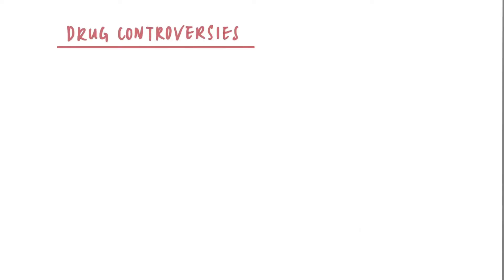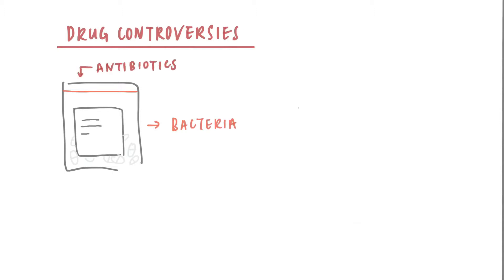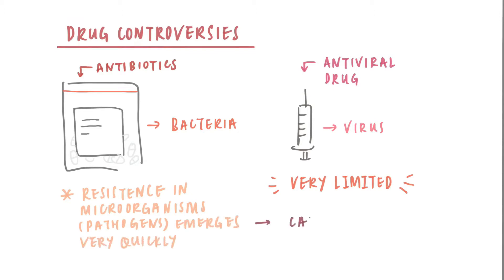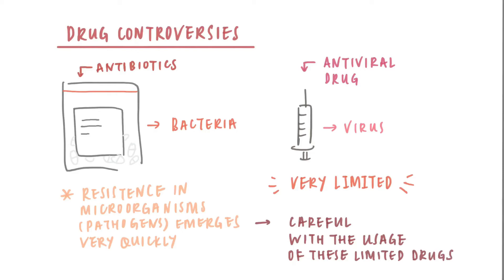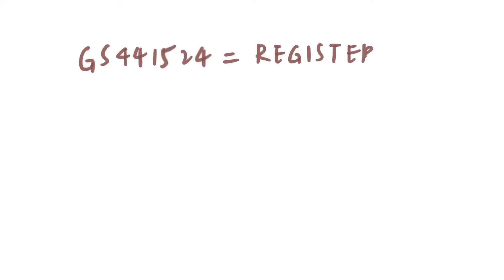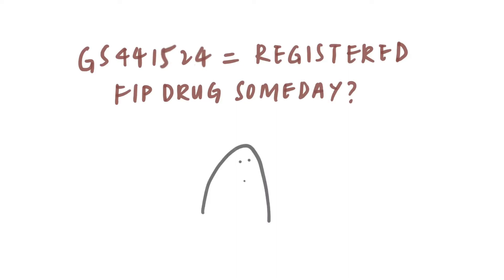Drug Controversies: Unlike bacteria, which we can kill easily with different antibiotics, we have very limited antiviral drugs. As we can already see with the antibiotics we have right now, resistance in microorganisms can emerge very quickly, and hence we have to pay special attention to when and how we use the limited drugs we have. With that in mind, we cannot say for sure that the drug will eventually be registered for FIP treatment someday.